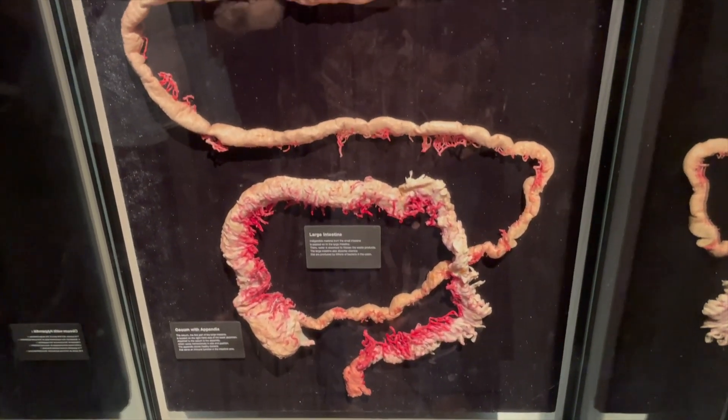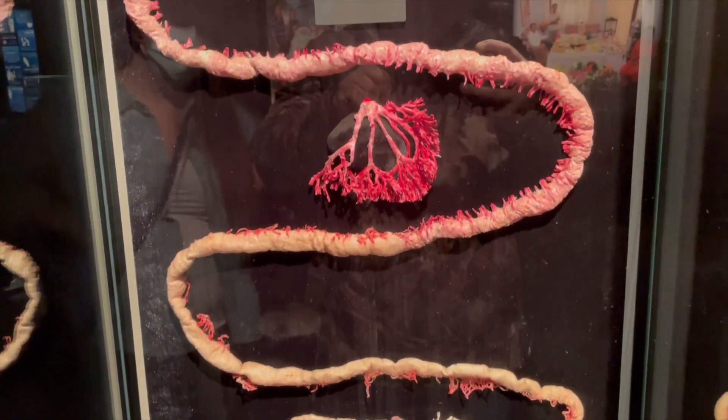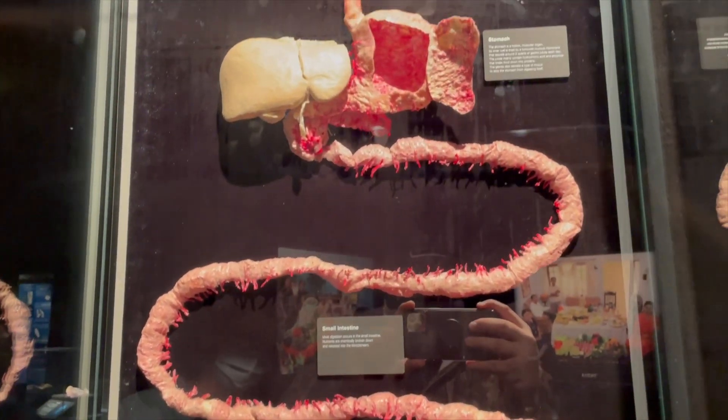This is how long the intestines are. You're starting at the bottom of the large intestine and moving up into the small intestine. Wow.